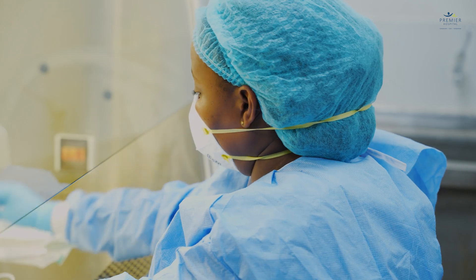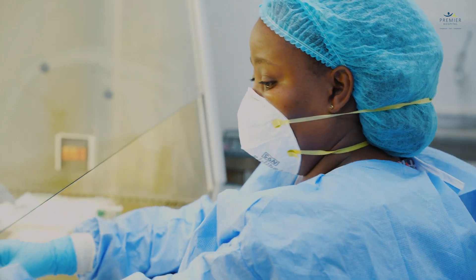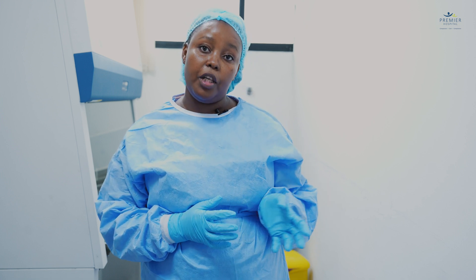We mix the chemotherapy medication and give it to the nurses, who will administer it to our patients in the chemotherapy units.